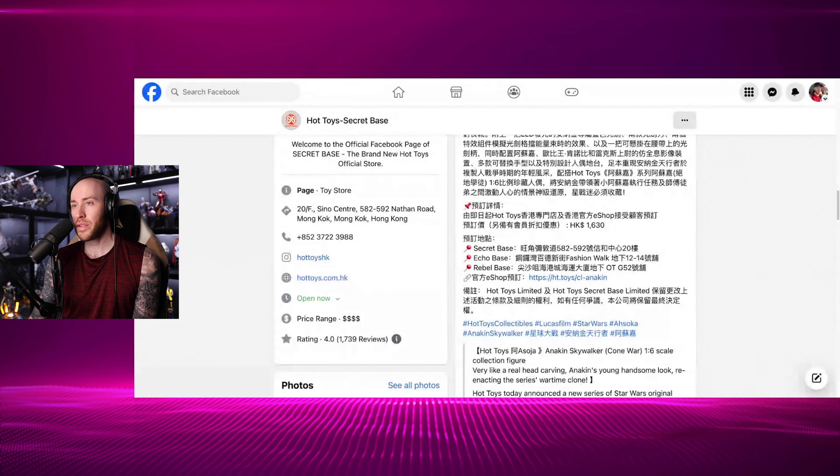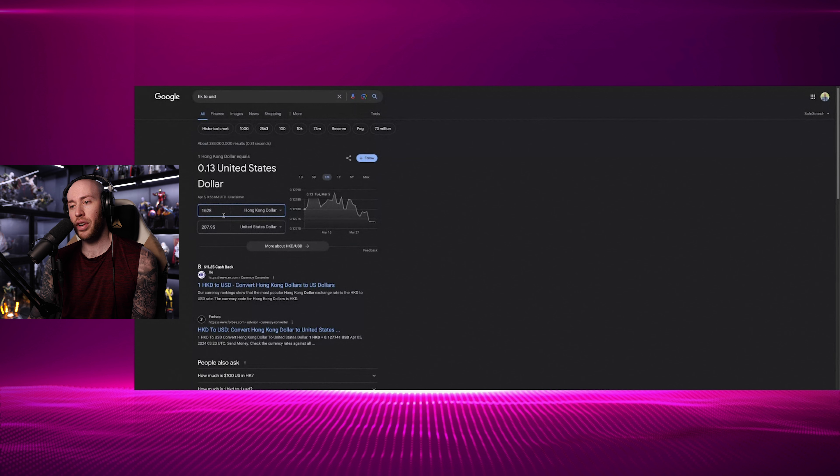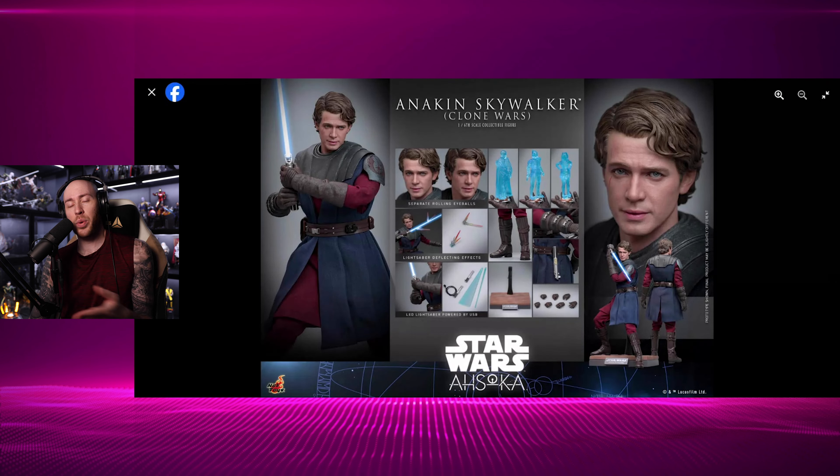Let's look at Secret Base's pricing. We have a price of $1,630 Hong Kong. If we translate that, that comes to about $208 USD. Sideshow adds like a 25% tax, so if you're in the States buying from somewhere like Sideshow, you're probably paying like $250 to $255. $255 is pretty reasonable for this figure. I'm fine with it. I think I am going to pick this one up, at least for review, and then kind of see how I feel about it.